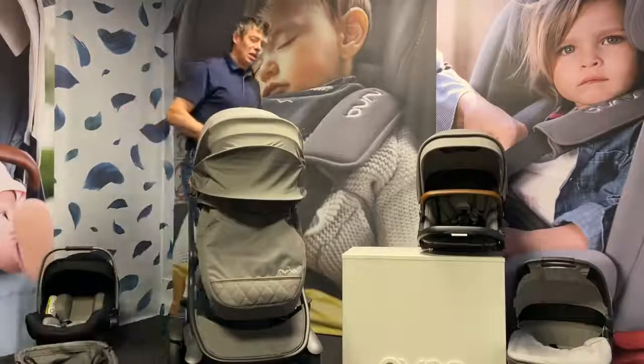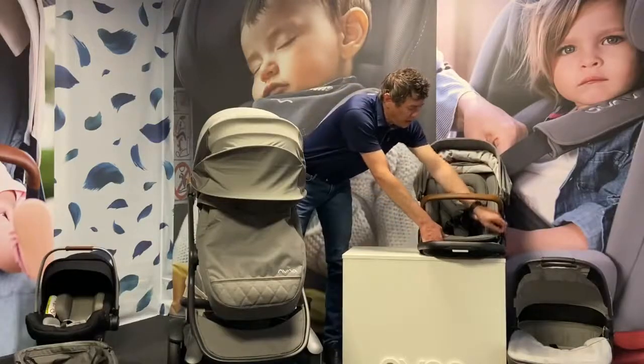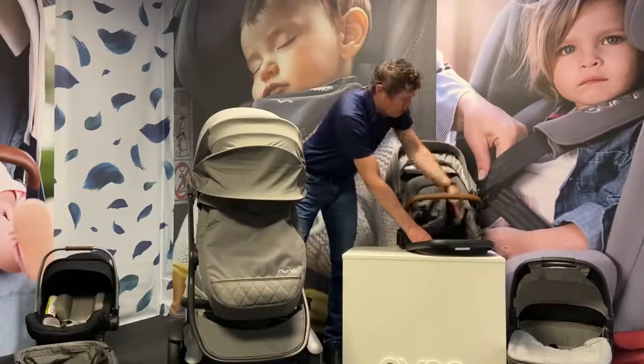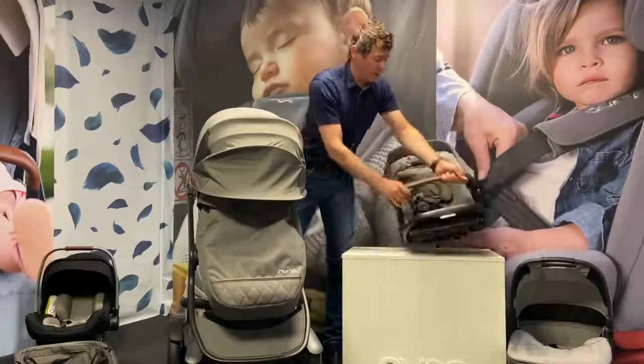Built into the seat is the ability to remove the inner liner, which gives us a summer seat — we've got mesh ventilation built at the rear of the seat itself, so there's good airflow when using it in hotter climates.